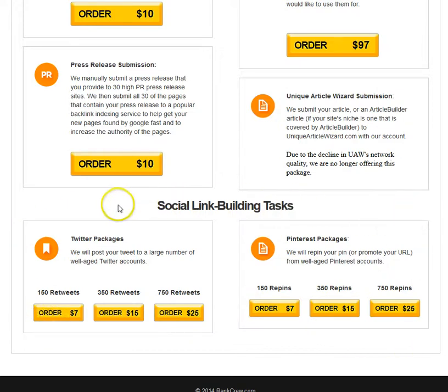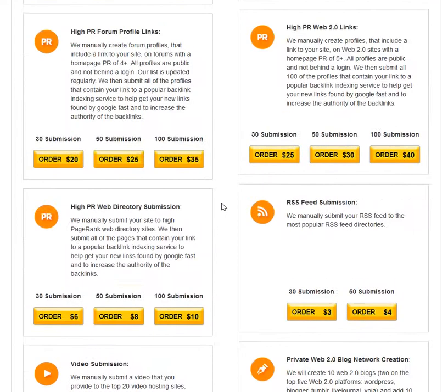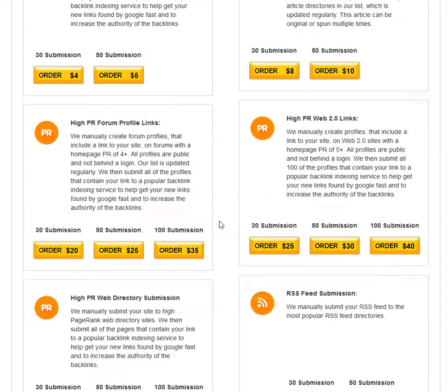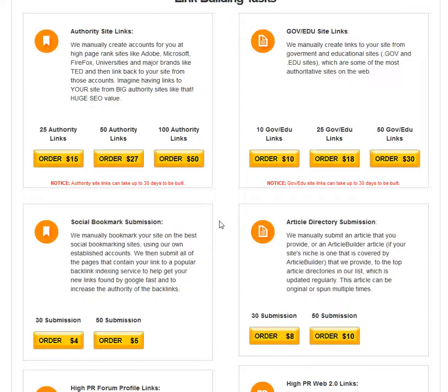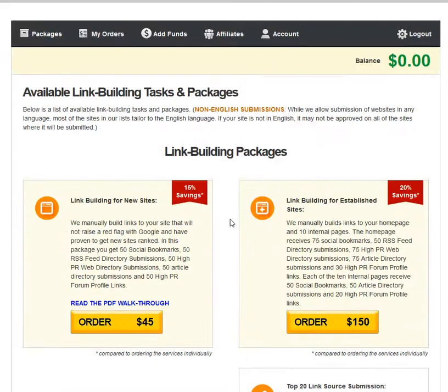All of this works towards your social proof and provides social signals online. This is for people who really want diversity and want help getting their websites going — maybe they have a new site and want to get a boost in getting it ranked. There's a link building package for new sites at forty-five dollars that includes fifty social bookmarks, fifty RSS feeds, fifty directory submissions, article directory submissions, forum profile links, and more.